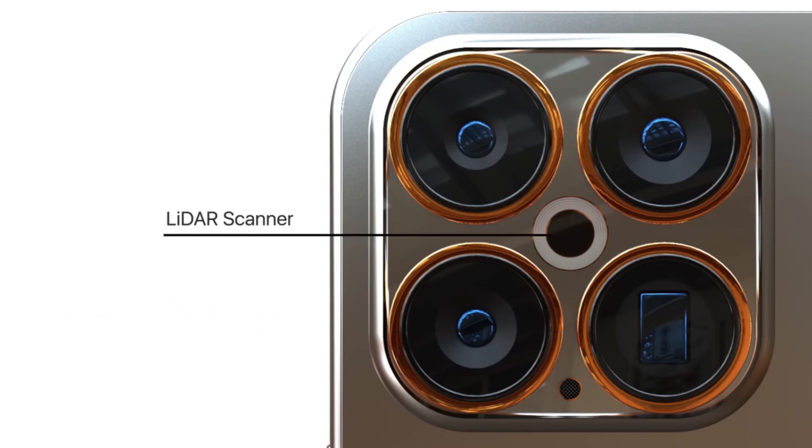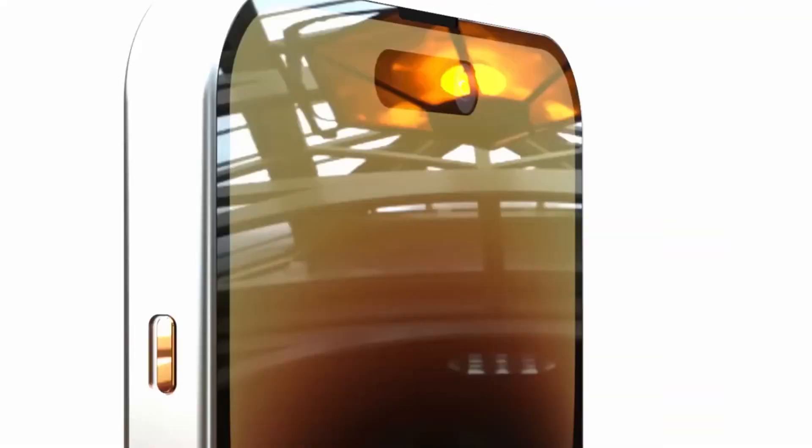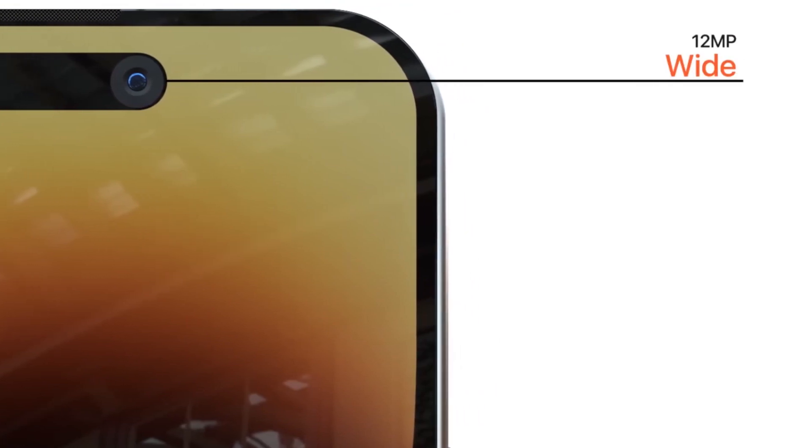With a periscope lens, light is reflected by an angled mirror towards the direction of the camera's image sensor. By using a folded telephoto lens system, the directional shift enables better optical zoom capabilities without the blurring that occurs with digital zoom.